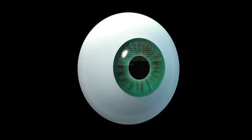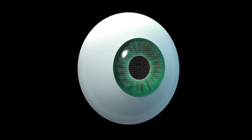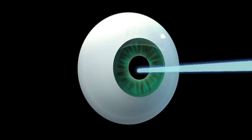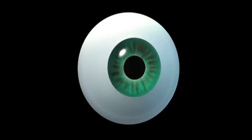Prior to implanting the camera inlay, the surgeon will perform a standard LASIK procedure to treat any nearsightedness or farsightedness. A flap is created using a femtosecond laser and the LASIK treatment is applied. Once completed, the inlay is then implanted under the LASIK flap. From start to finish, the combined procedures take less than 15 minutes and are virtually painless. It's been 24 hours since Dr. Corbett had his LASIK and camera procedures — let's see how he is doing.